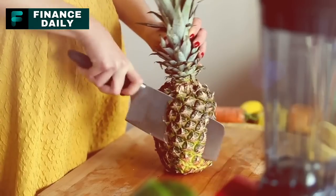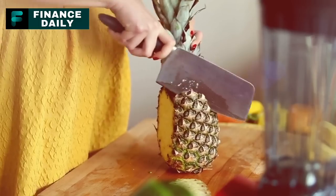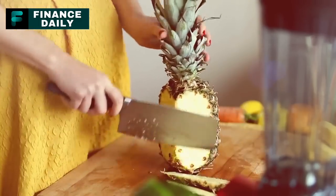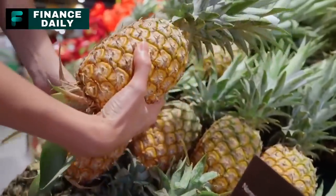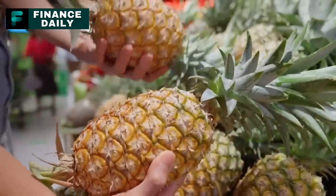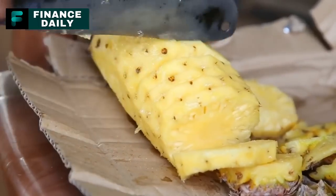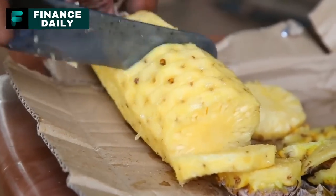5. Canned Pineapple. Packed with vitamin C and manganese, canned pineapple provides a tropical flavor to many dishes. For a three-month supply, around 20 to 30 cans per person should suffice, considering pineapple is often eaten as a dessert or a snack. It can also be used in savory dishes like stir-fry, ham glazes, or pizzas.